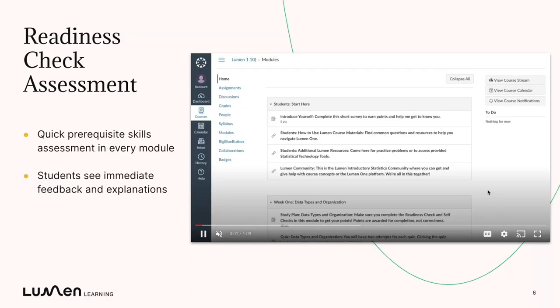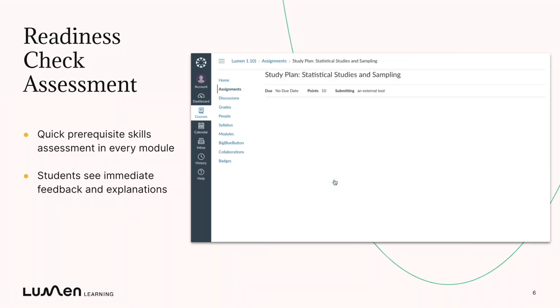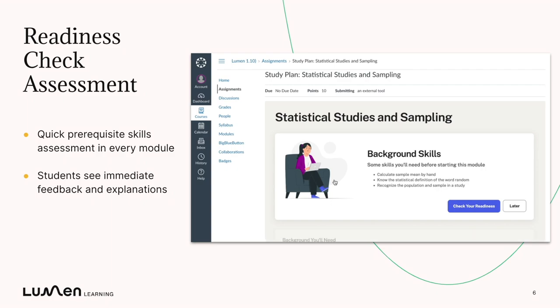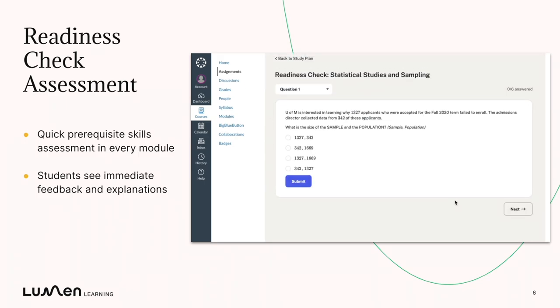And to do that, let's talk about the readiness check. The readiness check is an assessment in every single module. I'm going to click on a study plan and you'll see that the readiness check is the first thing students are asked to do. They're shown a set of important skills for this module and prompted to check their readiness.